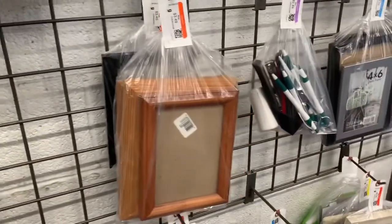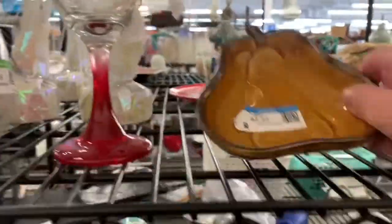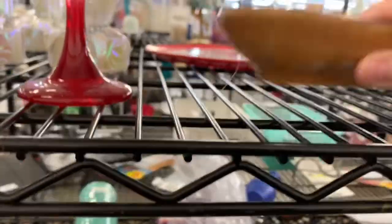I also look for padded envelopes, too. Let's go over here. Cute little dish — not very old.